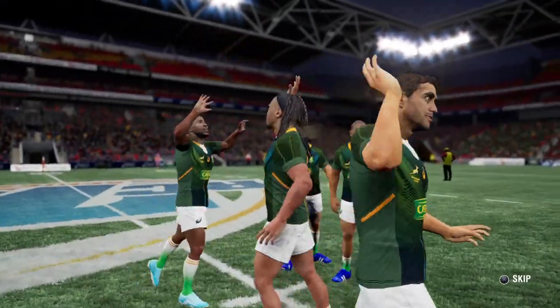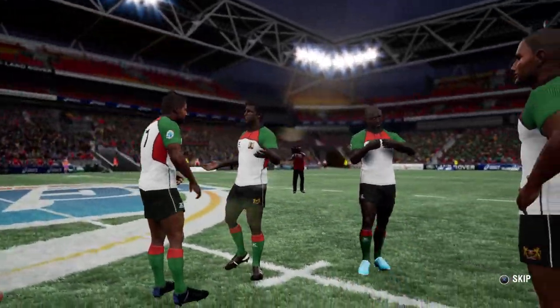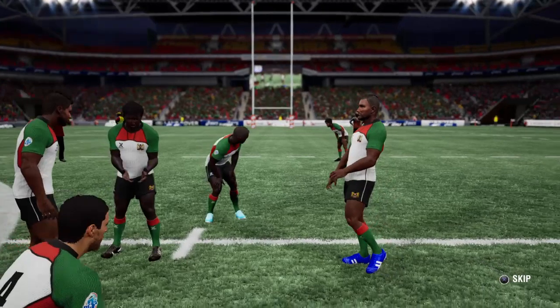A 12 points to 7 victory here for South Africa. That's the end of this game guys, hope you enjoyed it. Until next time, this is the Rugby Guru.